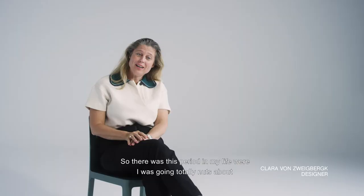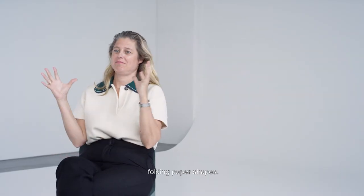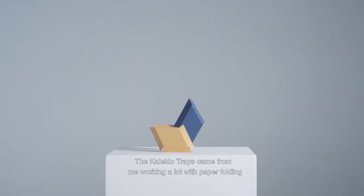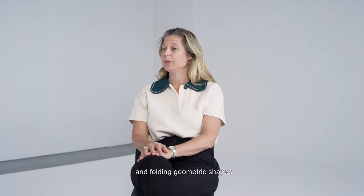There was this period in my life where I was going totally nuts about folding paper shapes. The Kaleido trays came from me working a lot with paper folding, folding geometric shapes.